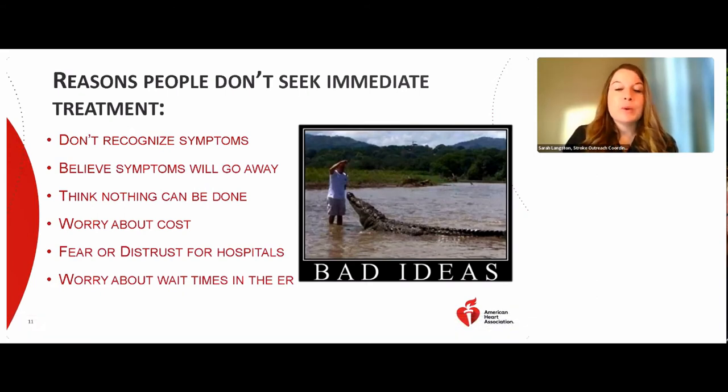Why would people delay seeking stroke treatment? People might not recognize the symptoms — some stroke symptoms can be subtle and confusing, especially if you're alone. People may think the symptoms will go away, thinking it's just tiredness or that their arm fell asleep. But symptoms can come and go and frequently return, and these can be an early indicator of an impending stroke. Always seek treatment, even if symptoms go away.